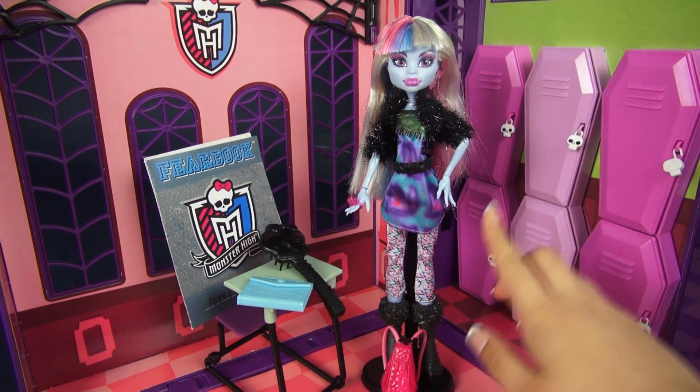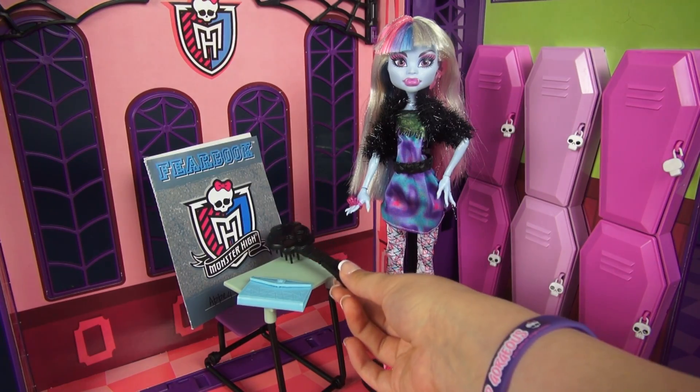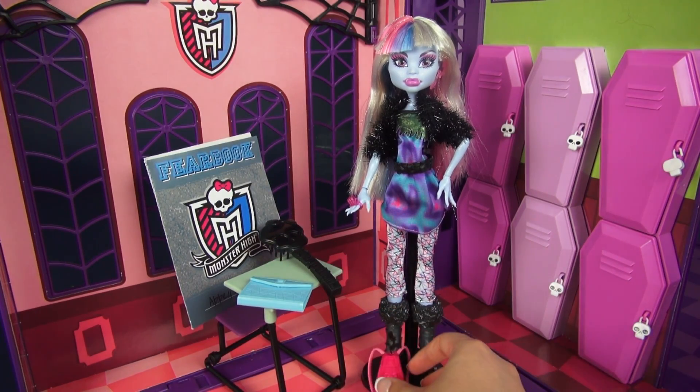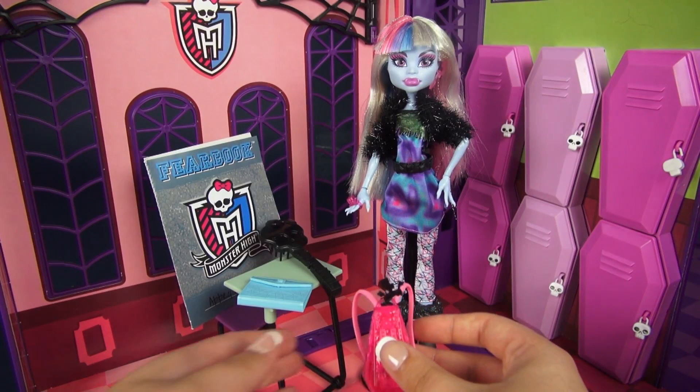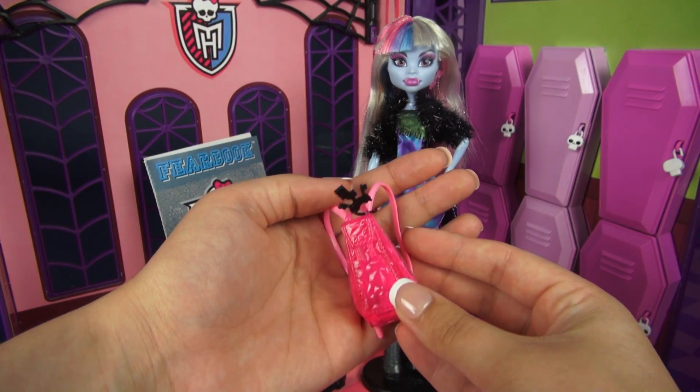For accessories, Abby comes with the typical doll stand and Monster High hairbrush. These ones are black so there's nothing super exciting here. She does come with her backpack which is a clear pink with a crystalline texture to it.